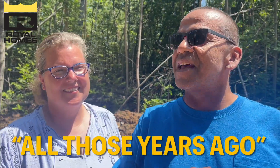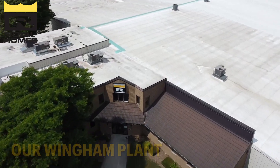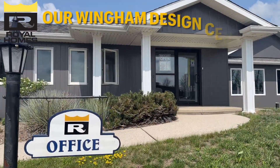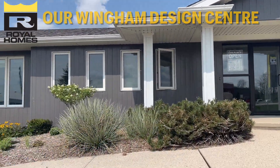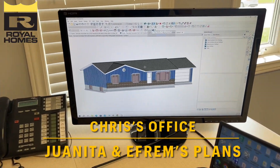When I toured your plant, that's what made me want to buy one of these all those years ago. The staff has been amazing, the whole process has been absolutely seamless, so we're really happy with the experience with Royal Homes.